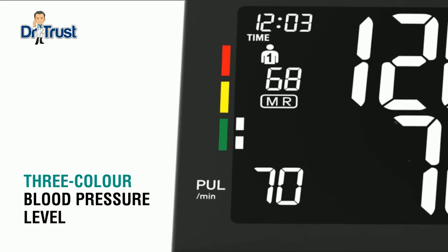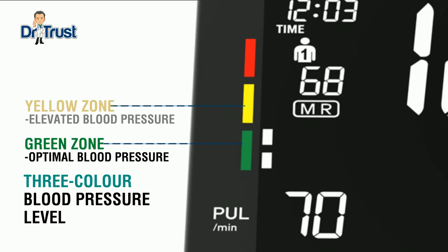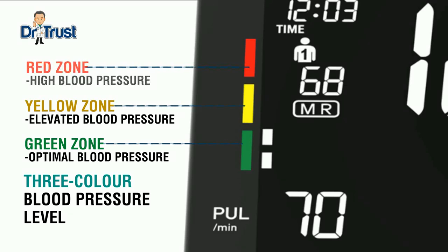Three-color blood pressure level indicator: the green zone is optimal blood pressure, the yellow zone is elevated blood pressure, and the red zone is high blood pressure.